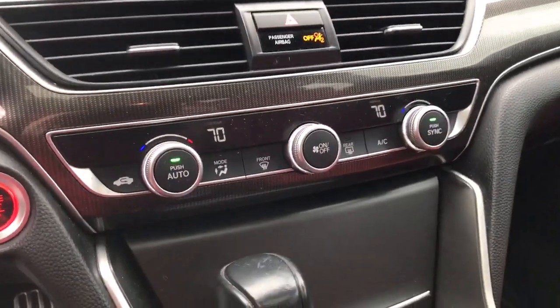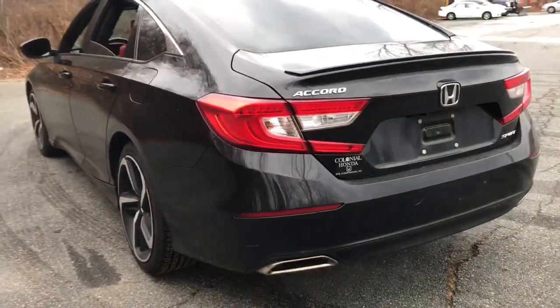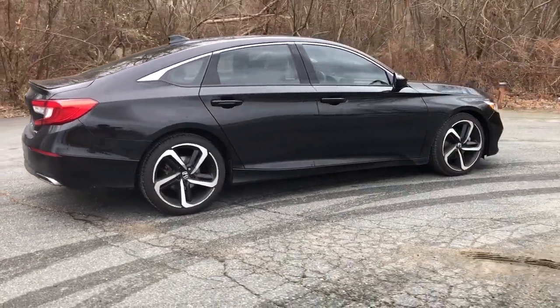The following are some of this vehicle's highlighted options: keyless entry, 4-cylinder engine, adaptive cruise control, lane-keeping assist, keyless start, backup camera, iPod and MP3 input, fog lamps, dual-zone AC, and power driver's seat.